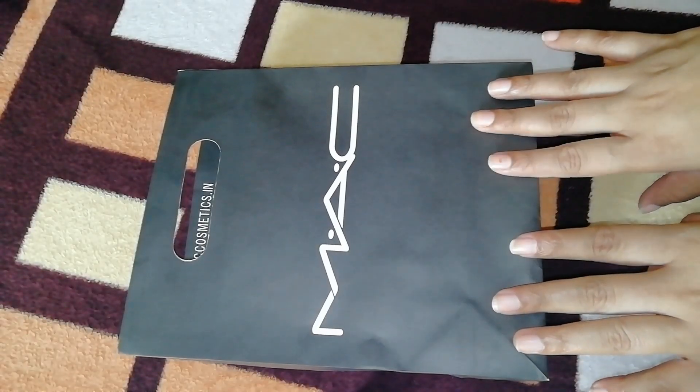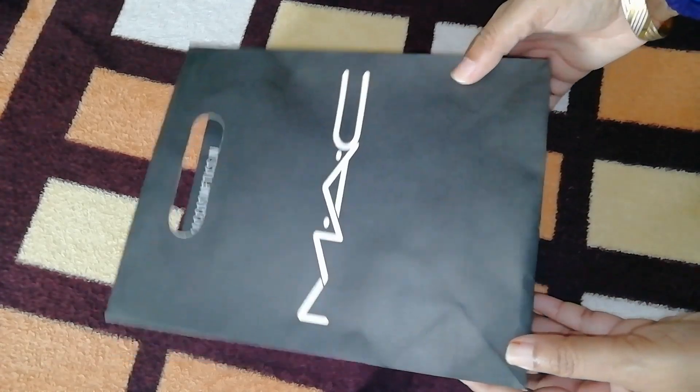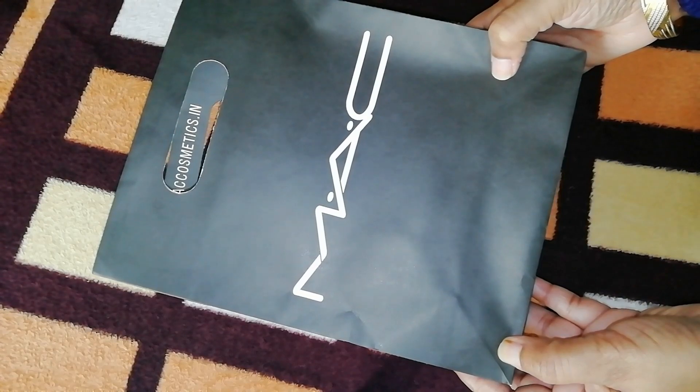Hello lovely friends, welcome and welcome back to my channel CS World Friends. As you know, NYKAA had a pink friday sale which was a buy-to-get-one offer. So friends, I did buy to get one.